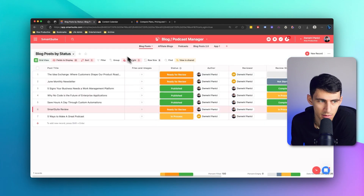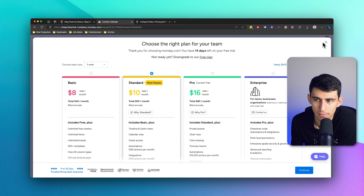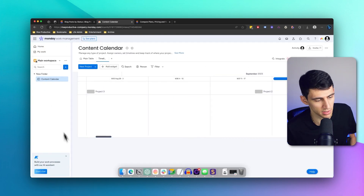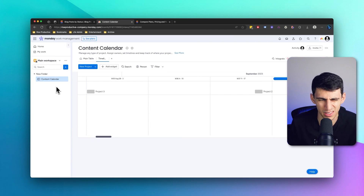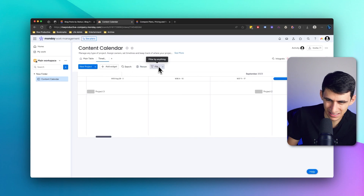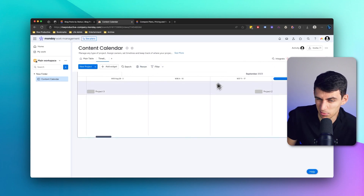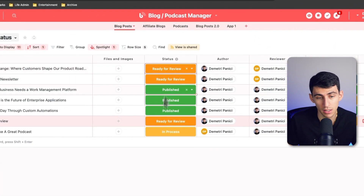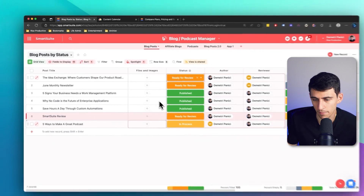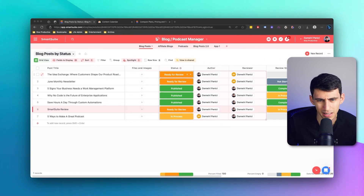I feel like it's a little bit more sleek and modern. I definitely feel like Monday tried to combat the non-modern design it had by copying what ClickUp looks like, if we're being honest. Something about the general way that the platform looks is just a little meh to me. I personally do enjoy the look and feel of Smart Suite a little bit more — it's definitely a more fun platform from an aesthetic standpoint.